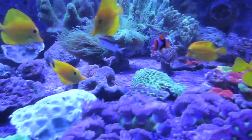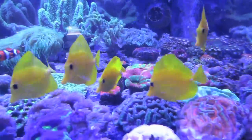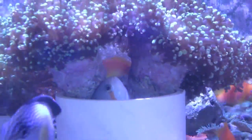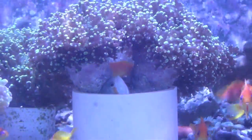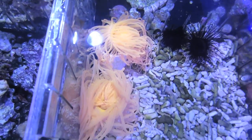Wow, look at all these yellow tangs! Those are cool. Look at that fish there, sticking his head out. Look at this one — it's hard to see, it's like neon color.